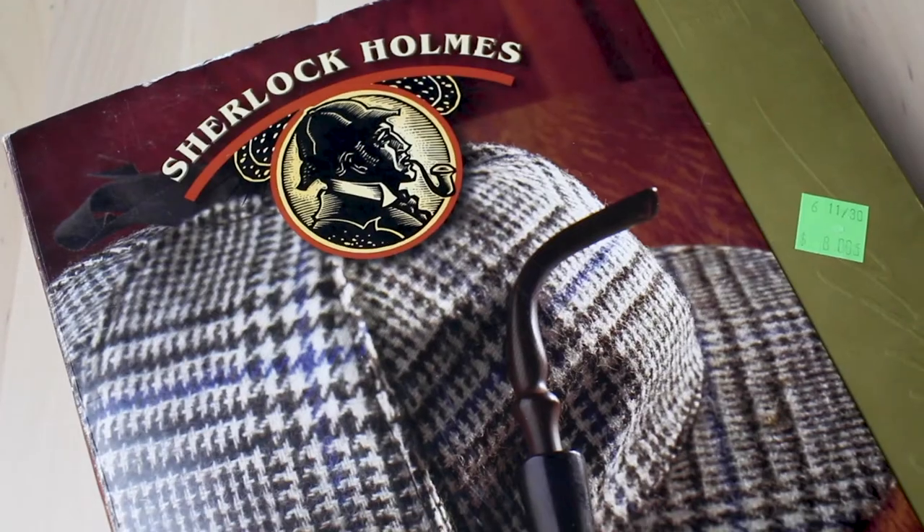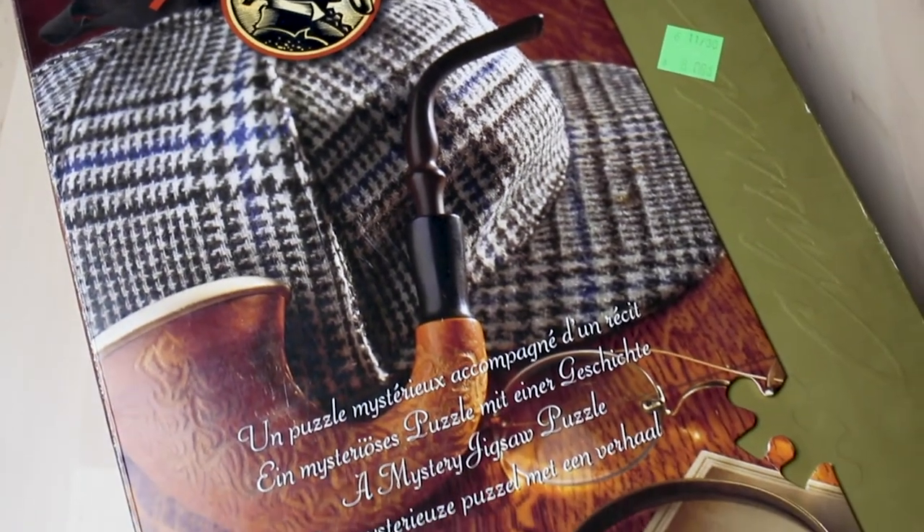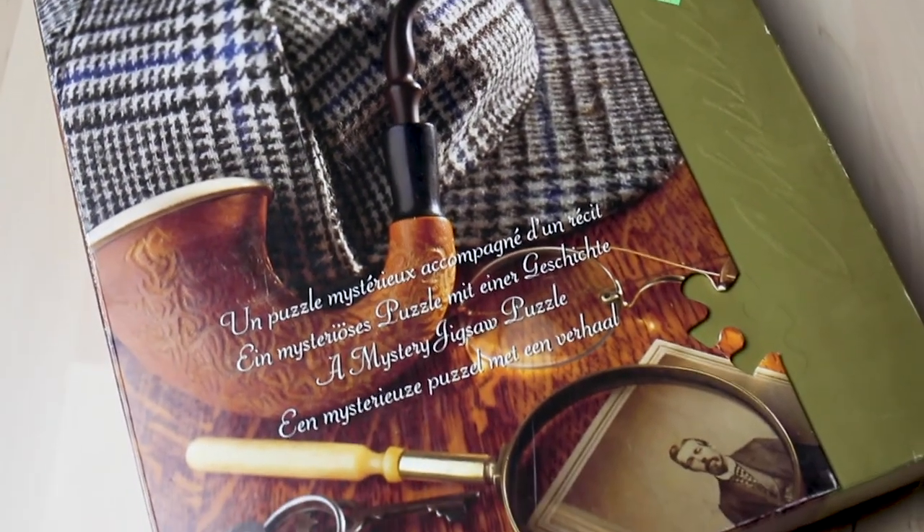The last two I picked up are actually mystery jigsaw puzzles — I've never done these before, I've seen videos where people have done them. The first one is a Sherlock Holmes mystery puzzle; it doesn't look like anyone's done it before. This one was eight dollars at the thrift store. I'm not quite sure what the image is going to be — it's a mystery — but it looks pretty cool. It's based on Sherlock Holmes in The Speckled Band, which I don't think I know. I'm looking forward to doing this one and I'm going to be doing a video on it.